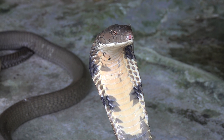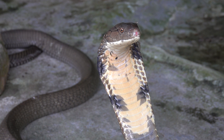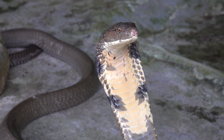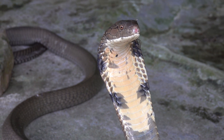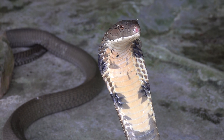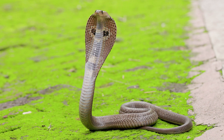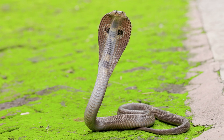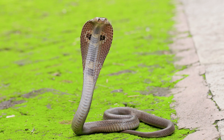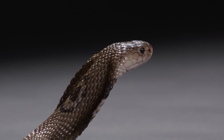King cobras are the longest venomous snakes in the world, reaching lengths of up to 18 feet. Unlike most snakes, they build nests for their eggs and guard them until they hatch. King cobras have a highly developed sense of smell, using their forked tongues to detect chemical cues in the air. They can also lift a third of their body off the ground and flare their hood to intimidate predators and rivals.